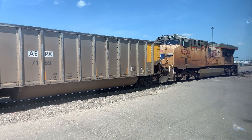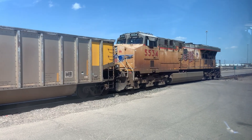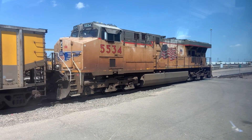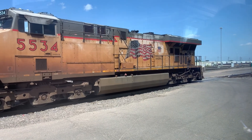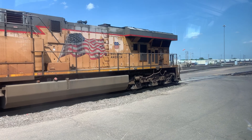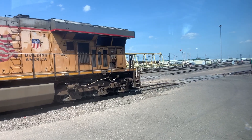Now with this DPU coming toward us — if you look at the front wheel, you can see a little flat tube that comes down right in front of that wheel. That's where the sand comes out. There's another one on the other side for reverse movements.